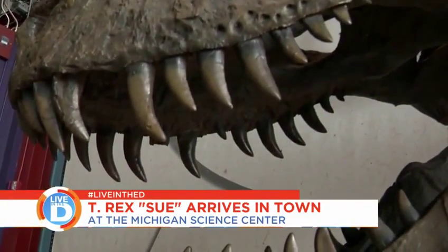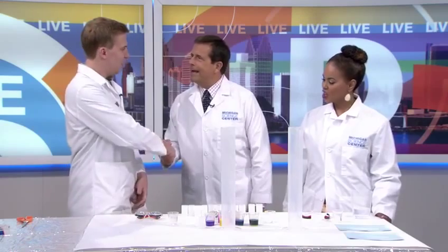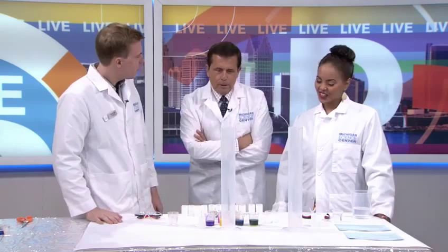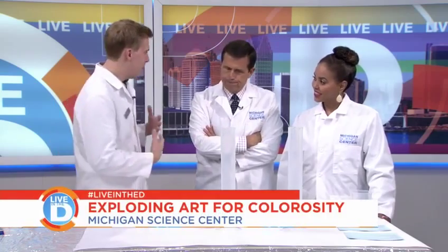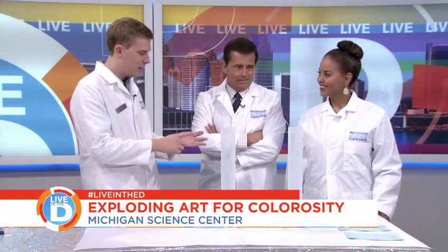Speaking of such, here today is Charles Gibson, who we can call Charlie. I knew I liked you when I first saw you — welcome to the Live in the D Show. So we've put on these coats to not look like the Three Stooges, and to not get messy. We're talking about STEAM: science, technology, engineering, arts, and math. We're incorporating some art into some classic science experiments.